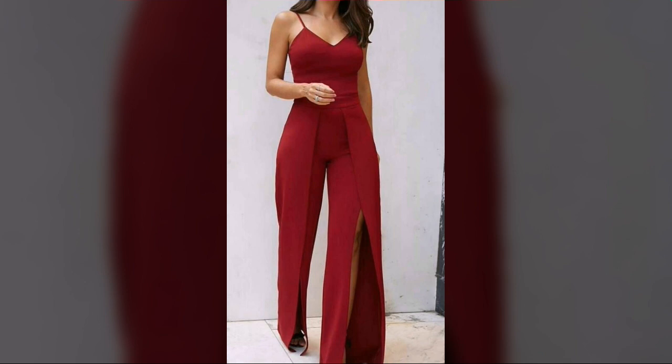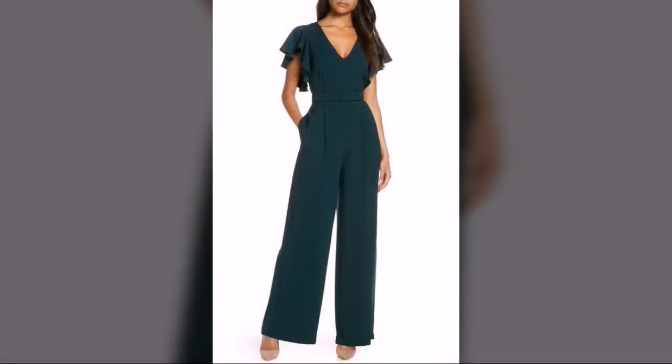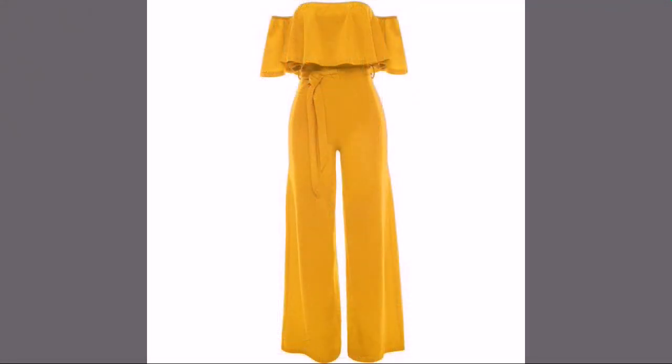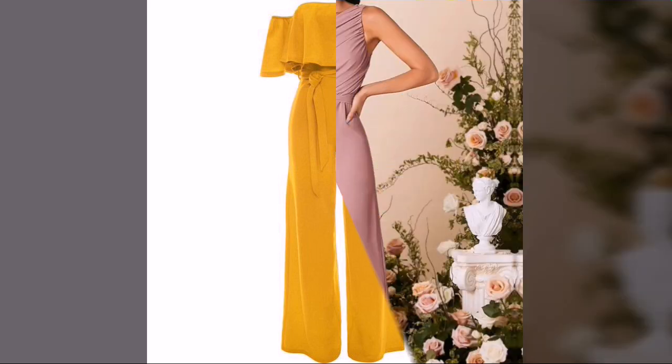There are very beautiful, very attractive, and very trendy designs of jumpsuits. There are very beautiful off-shoulder jumpsuit design ideas looking here very nice and very heart-touching. The mustard color off-shoulder jumpsuit is also looking here very nice and very beautiful.